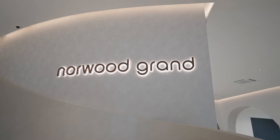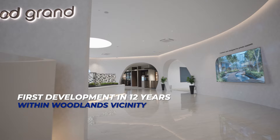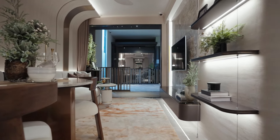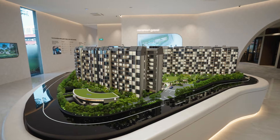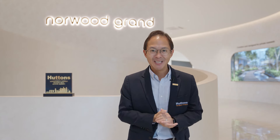Good day everyone, I'm Gioi from Hutton's. Today I'm at a brand new launch. It is the first development in 12 years within the Woodlands vicinity. So with excellent layouts and also the quality assurance of a premium developer, you do not want to miss out this development itself. Come, let me take you on a tour of Norwood Grand.